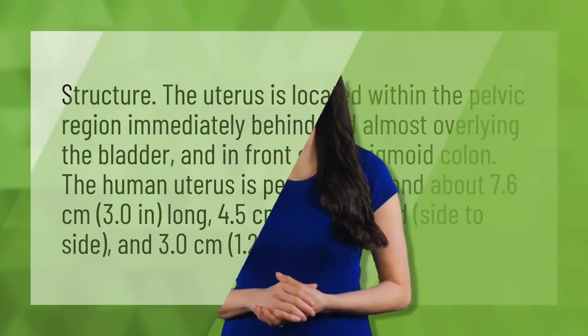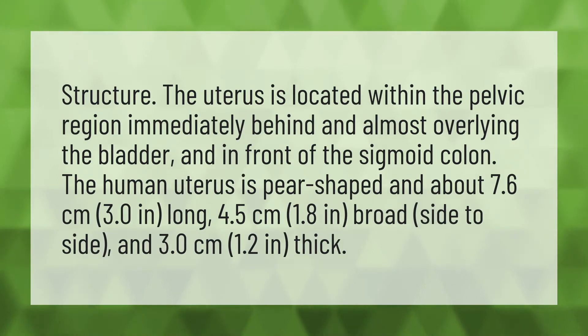The uterus is located within the pelvic region, immediately behind and almost overlying the bladder, and in front of the sigmoid colon.